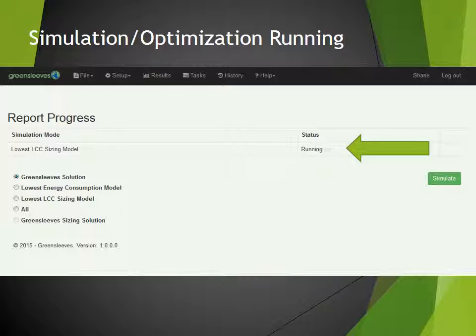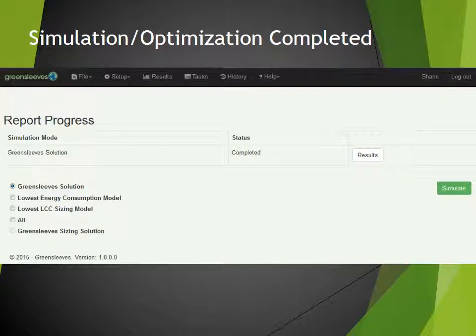While the simulation is running, the user may log off and return later to access their results. The execution time is very fast, due to running multiple CPUs in parallel on the cloud. Feedback from our engineer users is that this is a very important feature to them, as time is money.